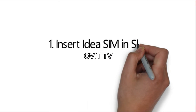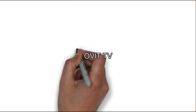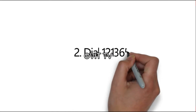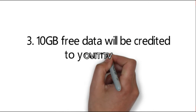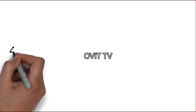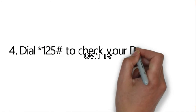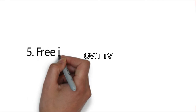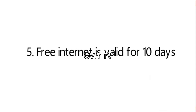Summary steps: 1. Insert IDEA SIM in slot 1 of your handset. 2. Dial 121365. 3. 10GB free data will be credited to your number. 4. Dial *125# to check your data balance. 5. Free internet is valid for 10 days.